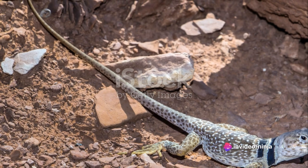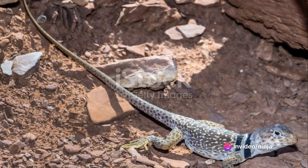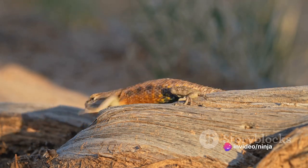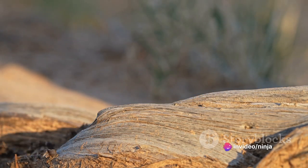These lizards call the arid landscapes of North America their home, particularly thriving in the rocky terrains and shrubby deserts of the southwest. Here they have mastered the art of survival. Despite the harsh conditions, they thrive, thanks to their exceptional adaptations.